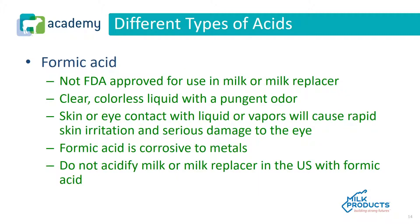Another acid used in some places is formic acid. Formic acid is a derivative of formaldehyde and is not FDA approved for use in milk or milk replacer. It is a clear colorless liquid with a pungent odor, very irritating to the eyes and mucous membranes, and causes serious skin irritation and eye damage. Formic acid is corrosive to most metals, and it is not recommended or legal to acidify milk or milk replacer in the U.S. with formic acid.